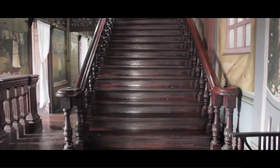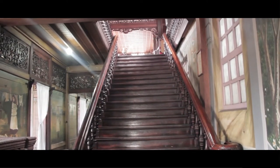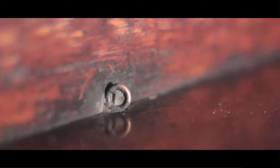Going back to the platform is another staircase that leads to the second floor. These stairs consist of rings that are embedded to the corner where the tread and the riser of the stairs meet. They were placed there to hold carpets that are used whenever there are celebrations, gatherings, and other important occasions.